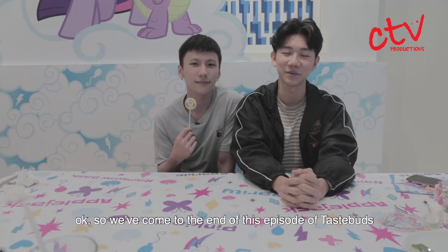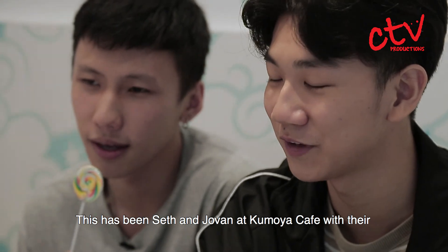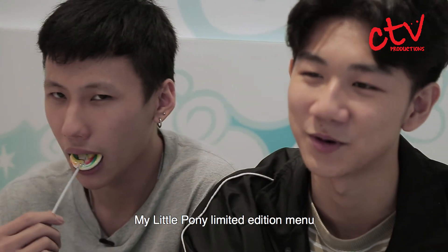So we've come to the end of this episode of Taste Buds on CTV, your coolest choice. This has been Seth and Jovan at Kumoya Cafe with their My Little Pony limited edition menu. I'll see you next time. Bye!